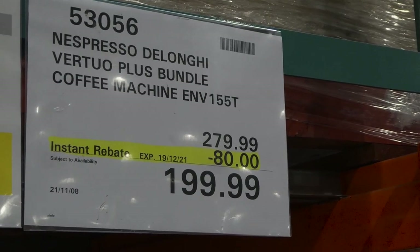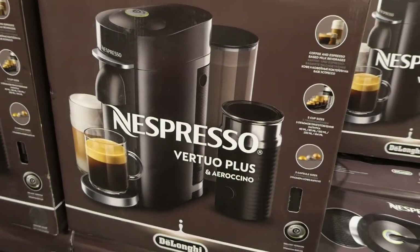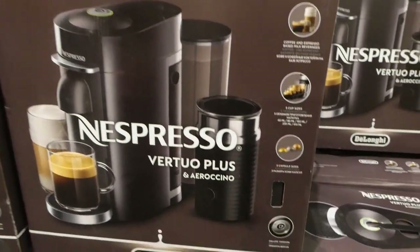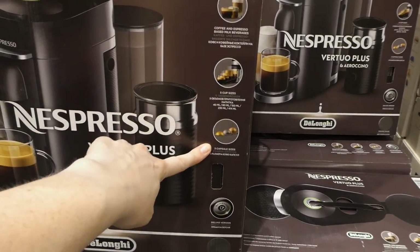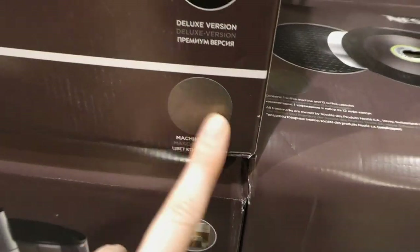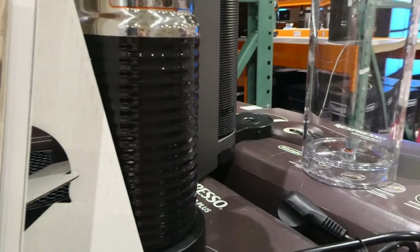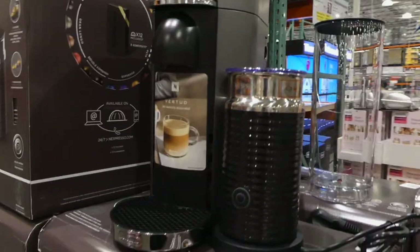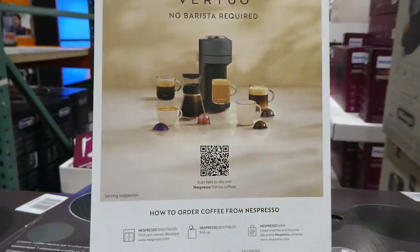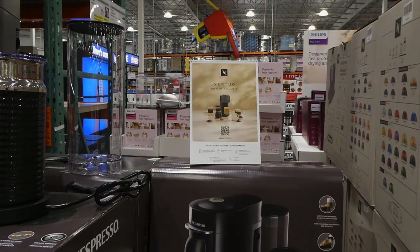The Nespresso DeLonghi Virtuo Plus bundle coffee machine is $80 off at $200. This one comes with the milk frother — the smaller machine in my previous video with the coupon flyers doesn't. This one does five cup sizes, coffee and espresso-based milk beverages, comes with three capsule sizes, and it's the deluxe version in dark gray/black. It has a pretty big reservoir on the back. The milk frother works really well. Nespresso capsules are expensive, but you can order them delivered or buy compatible ones at stores.